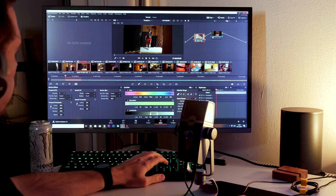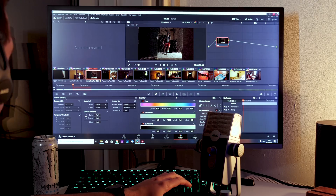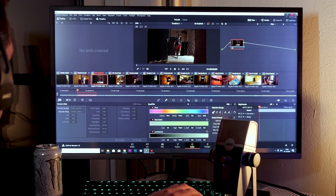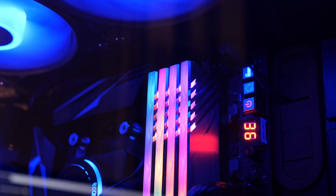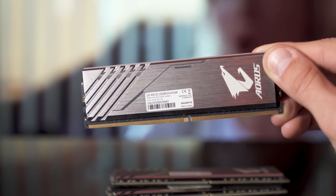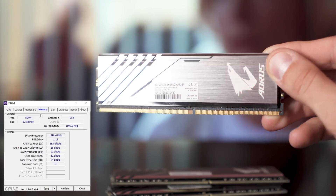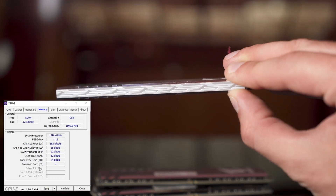The exact amount of RAM you need depends on the resolution, length, and complexity of your project, but Resolve is fairly light on RAM requirements. I'd recommend 32 gigabytes for 4K and 64 gigabytes for 6K or 8K projects. I personally went with 32 gigabytes of Gigabyte RGB RAM, which not only looks amazing but runs really stable. The base clock on my RAM modules is 3,200 megahertz, and they also overclock well — 3,600 megahertz wasn't a problem. I can really recommend the Aorus RGB memory.